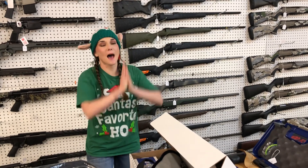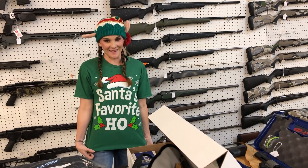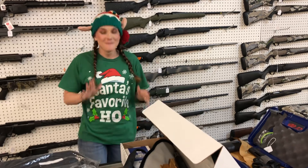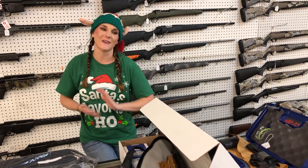Hey y'all, it's Amber from Exile. Happy Friday, everybody! I stole Crystal's shirt this morning and her hat — I feel festive. I hope everybody has had a great week and your weekend is fantastic.